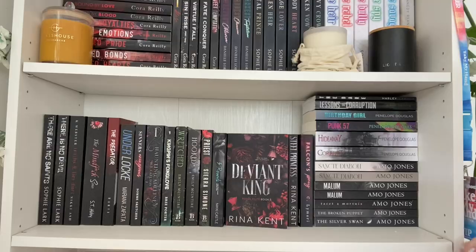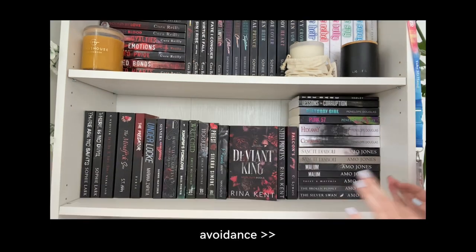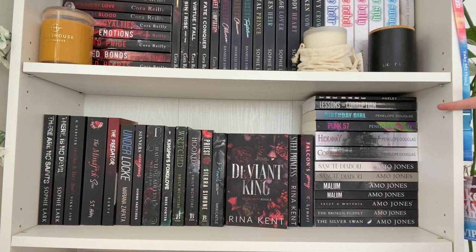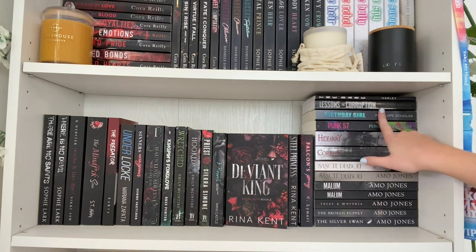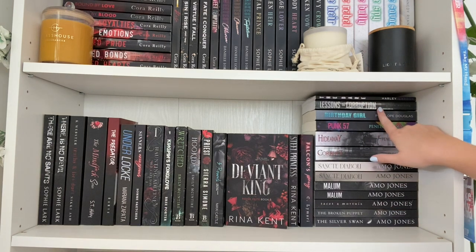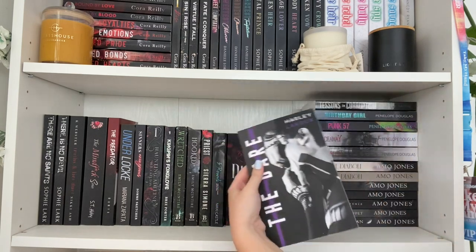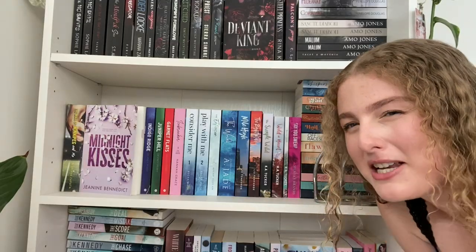Over here I have A.M. Jones's Elite King Club — yes, it is upside down but I can't be bothered fixing it. Then Corrupt and Hideaway by Penelope Douglas — also upside down. Then the rest of my Penelope Douglas: Punk 57 and Birthday Girl. Then my one Gianna Darling book, Lessons in Corruption — I absolutely loved Zeus in that book and really want to read the next one. And finally The Dare by Harley Laurie.